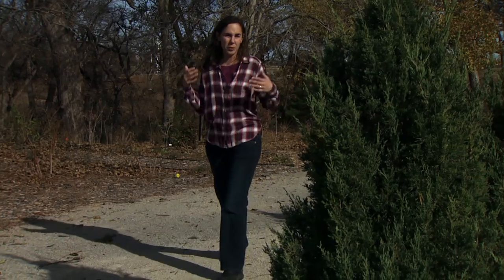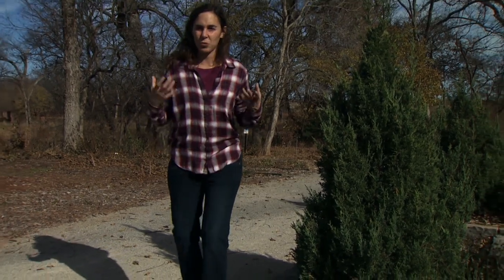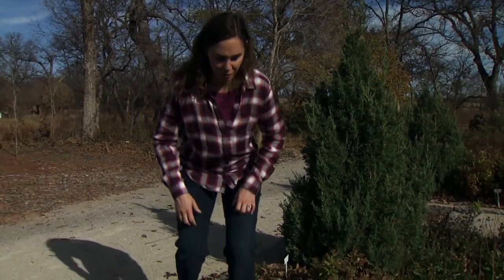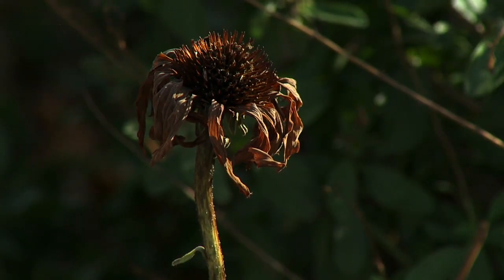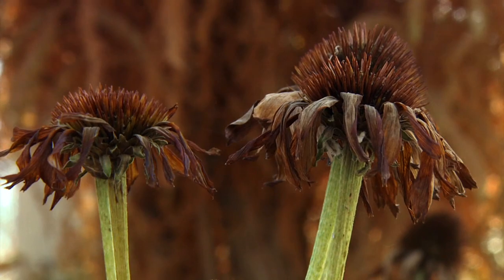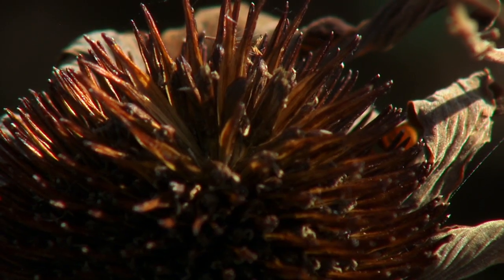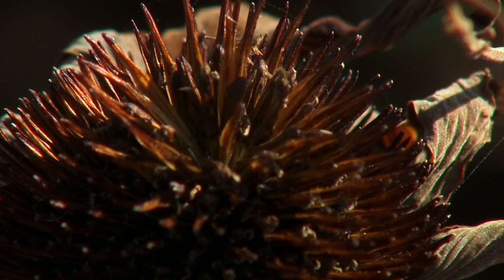One case where we might choose to leave the foliage and seed heads in place is when the plant provides food for wintering birds. The echinacea is a nice example of this. Different birds and even small mammals will come and feed on these seeds throughout the winter months, so leaving the seed heads in place — even though they've browned and withered — will provide food throughout the winter.